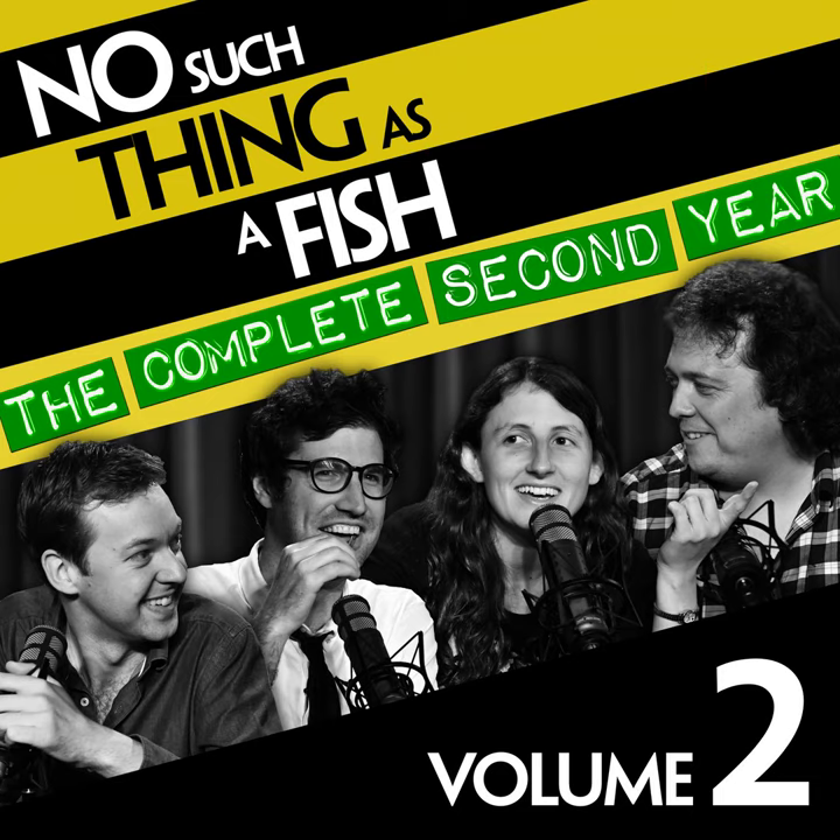That's all of our facts. Thank you so much for listening. If you want to get in contact with any of us about the things we've said over the course of this podcast, you can find us on Twitter. I'm at Shriverland, James at Eggshaped, Anne at Miller underscore Anne. You can email podcast at qi.com, get us on our group account at qipodcast, and go to nosuchthingasafish.com for all previous episodes and to book live shows. We'll be back again next week. Goodbye.